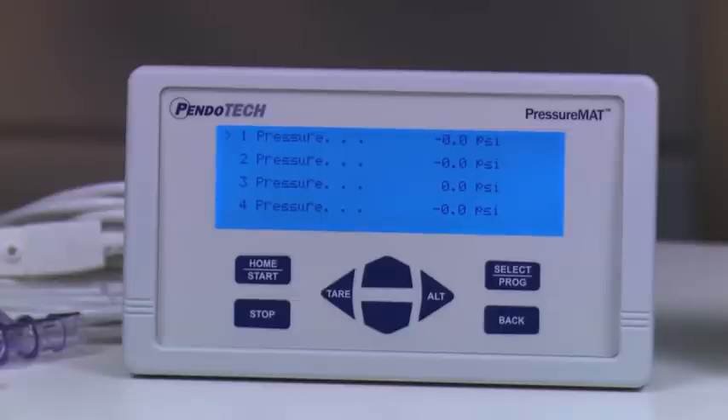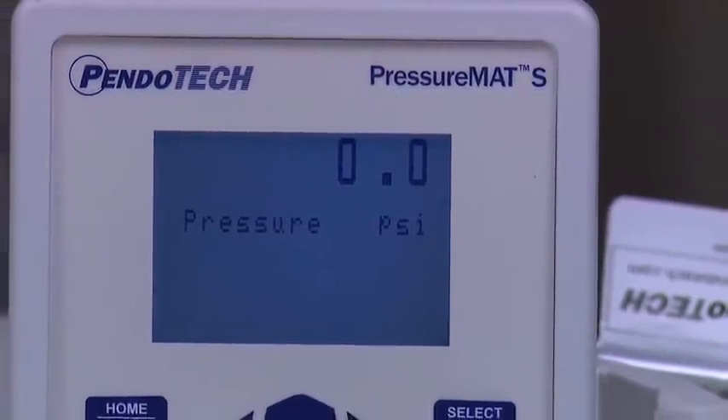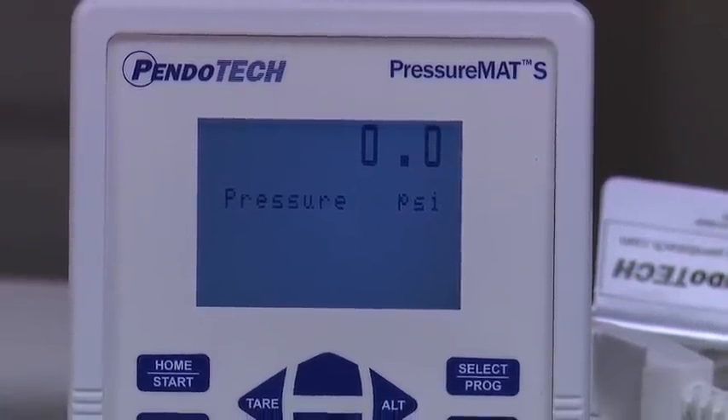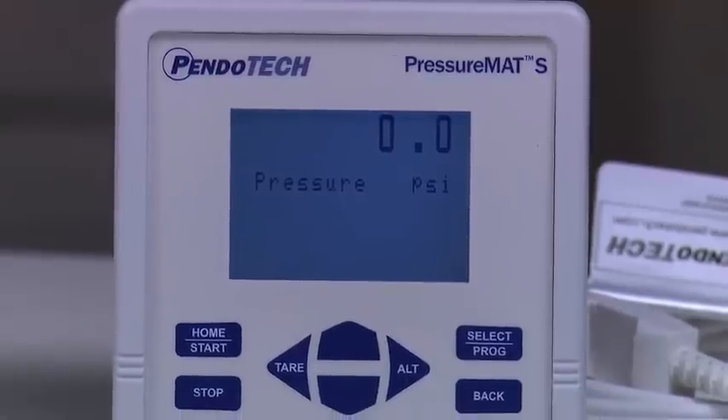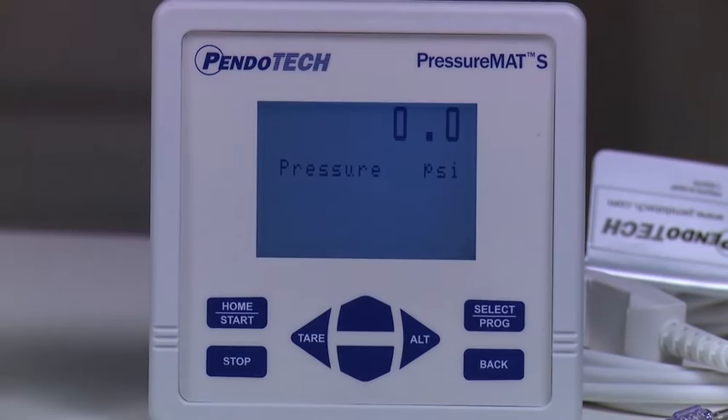Models are available to read between one and four pressures to accommodate a range of process needs. The latest addition to the product line is the PressureMAT S model. This single channel unit delivers a compact and economical solution for applications where only one pressure reading is required, such as single-use bioreactors.